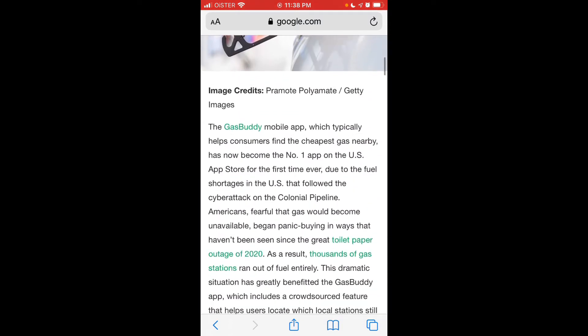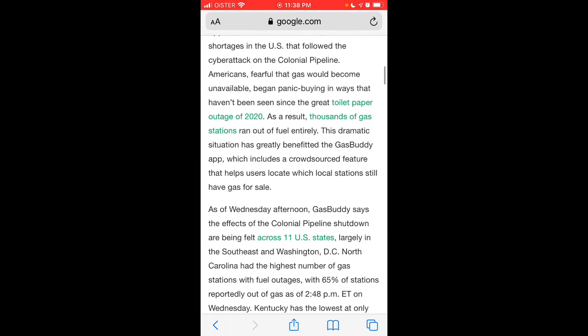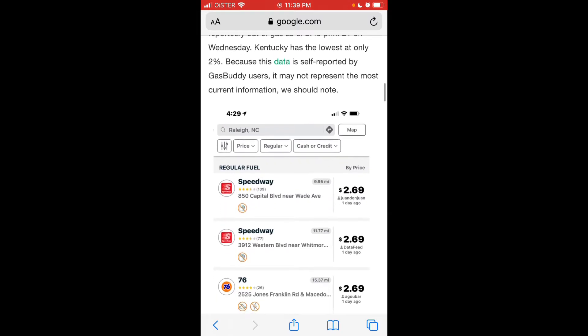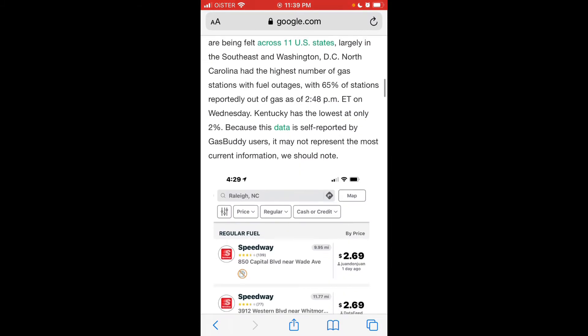The Colonial Pipeline is one of the major pipelines in the United States used for gas. There was a hacker attack and the pipeline was shut down, affecting 11 US states largely in the Southeast and Washington DC, with North Carolina seeing 65% of stations out of gas. GasBuddy helps you find the stations which still have gas.